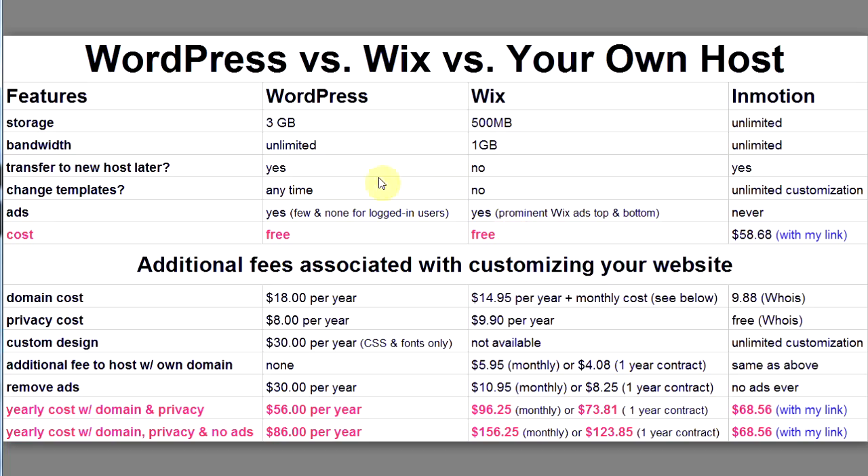I gathered all the facts and put them together for you, and I'm going to let you make the decision on which is better. Let's get started. Here's a little chart showing the basic features of these two free website providers.